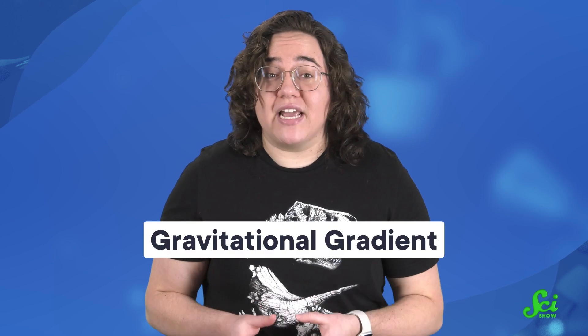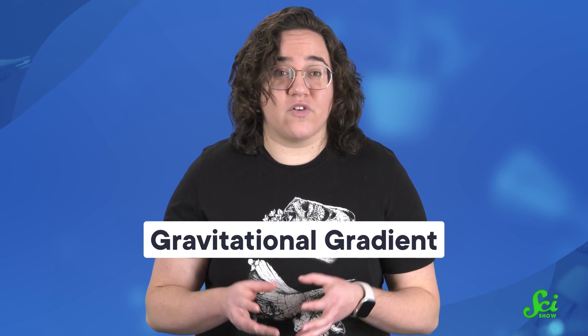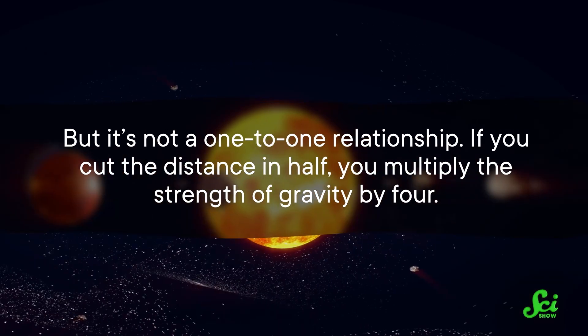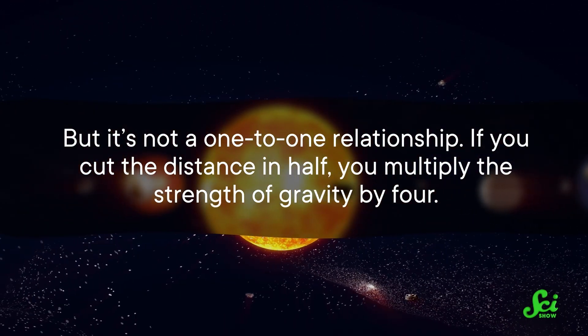It all comes down to what's called a gravitational gradient — how the strength of gravity varies with distance from a massive body. The closer a bit of matter gets to another bit of matter, the stronger the force of gravity. But it's not a one-to-one relationship: if you cut the distance in half, you multiply the strength of gravity by four.